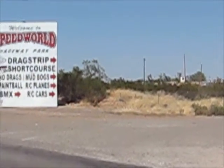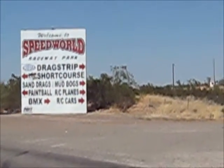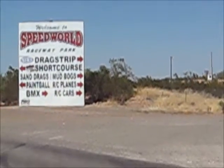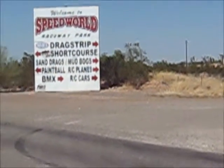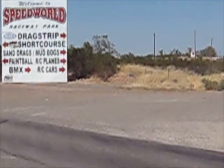They have facilities here for a drag strip, they've got the short course race, they have the mud bogs, the sand drags, a drag race track. They have a paintball facility, BMX, radio controlled planes, and radio controlled cars.